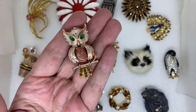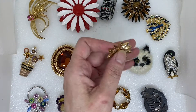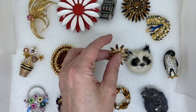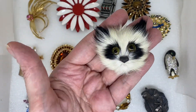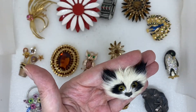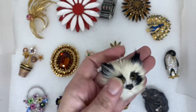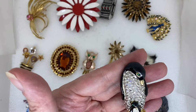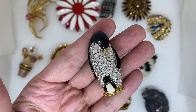An owl, a flower, a little fur animal — not sure what he is, maybe a raccoon. Then we have a penguin with a little baby penguin, rhinestone and enamel.